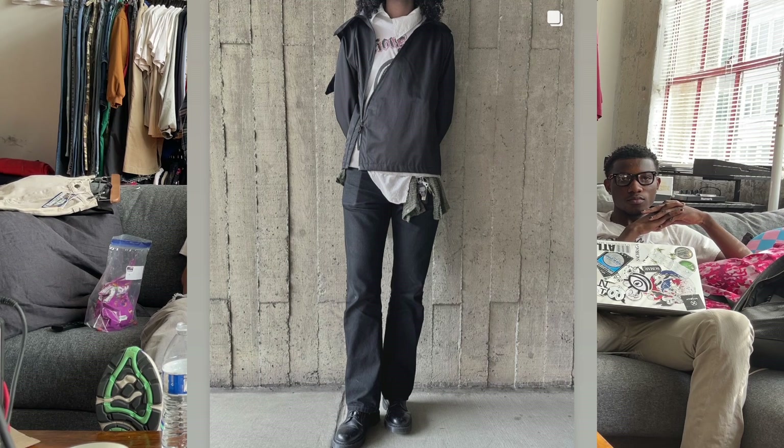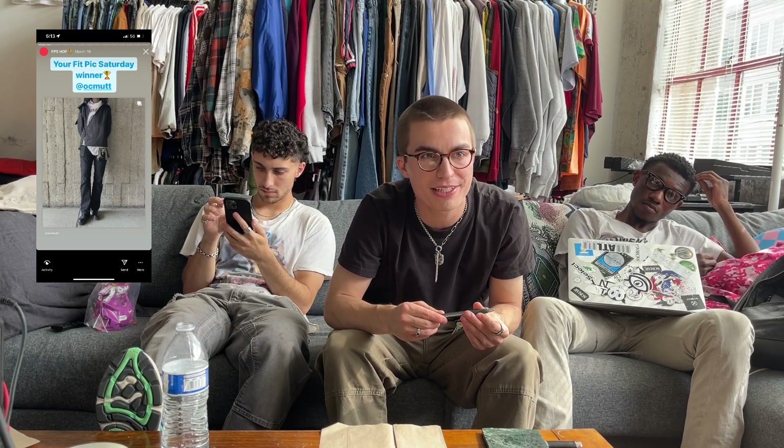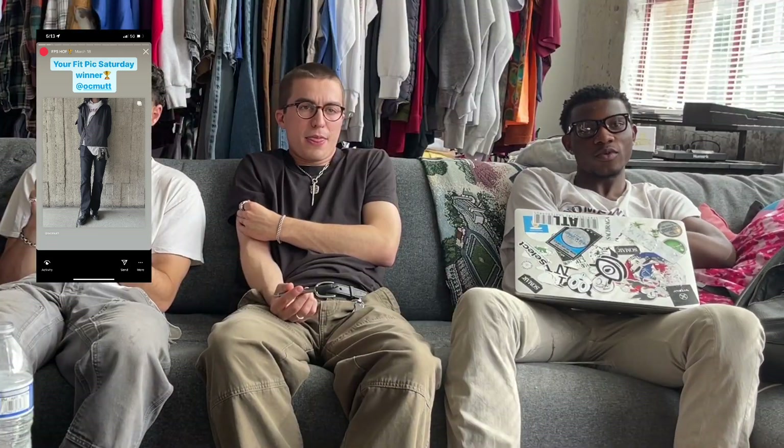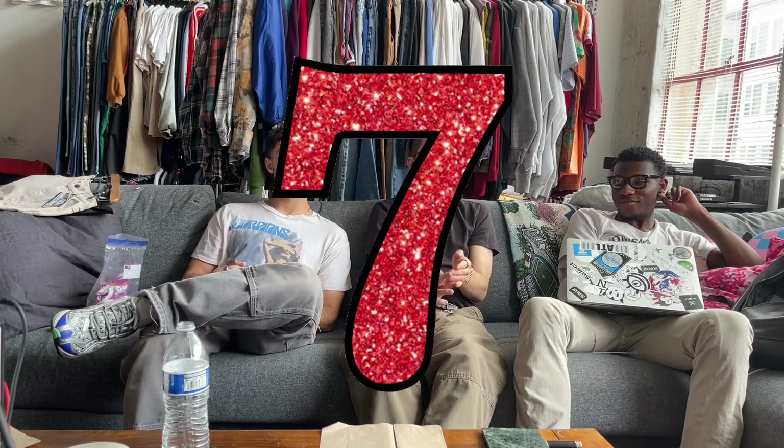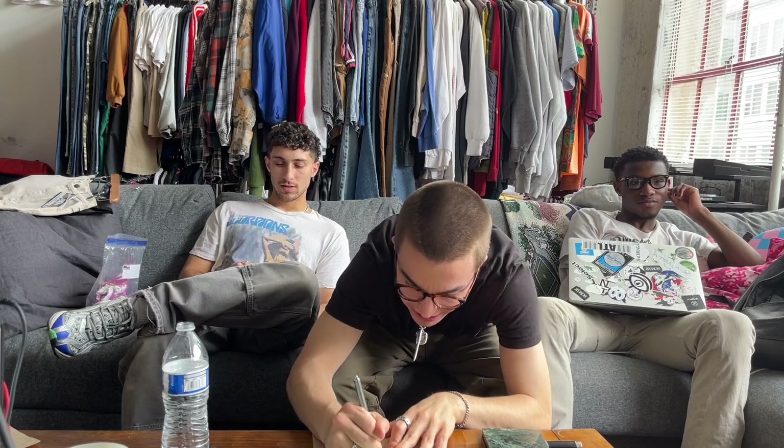Next up we have OC Mutt. Looks like a path jacket, some vintage jeans, some derbies or combat boots, accessories — pretty solid little fit. I like the button-up from what we can see, you got that graphic peeking out. It looks like a wash rag, like a vintage wash rag top. This is a seven. I give it a seven too. All right, makes sense — they're the winners so I guess that's how it goes.